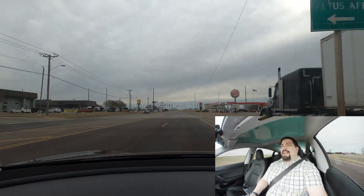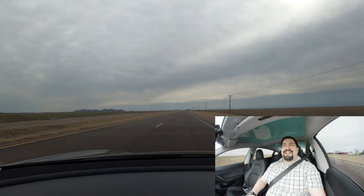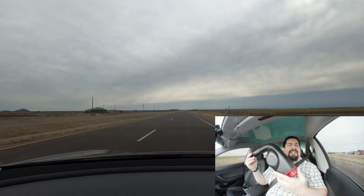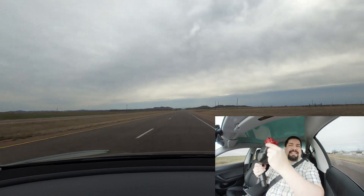Hey guys, Crazy Postman here. I'm with you on a windy Sunday here in southwest Oklahoma for the 11th or 12th installment of the Tesla CCS Adventures.